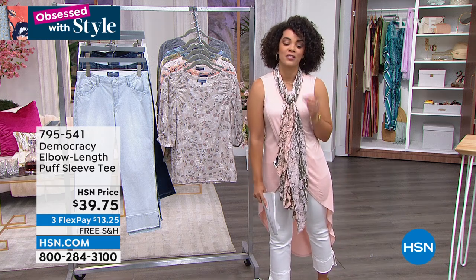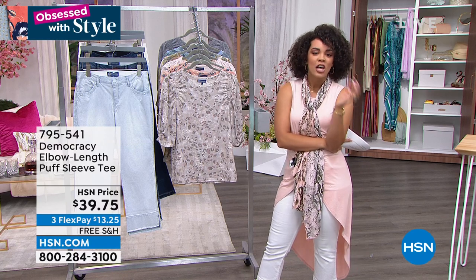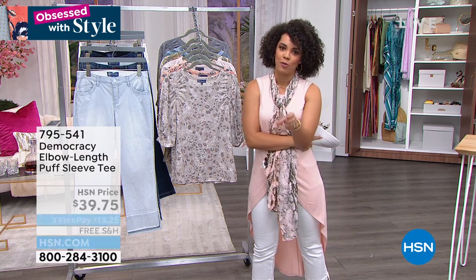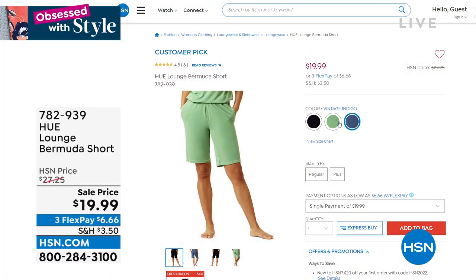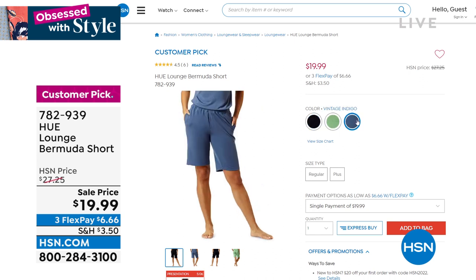We're diving into our next hour of Obsessed with Style — I'm obsessed with a deal and obsessed with comfort. Coming from HUE, boy does this brand know comfort. You might already have some of their PJs at home. How about a lounge Bermuda short on sale for under $20? It has the pockets, and there's even a top that goes with it at a sale price to match back.